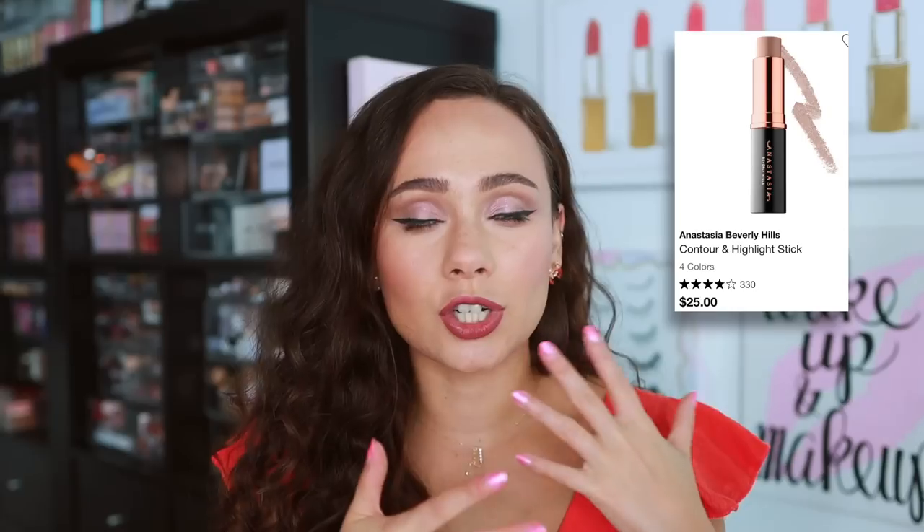Starting off with ABH — from what I've tried, I remember not really ever getting into the contour and highlight stick. I just remember it being really hard, really cakey, very difficult to blend. At least if it wasn't like that when I bought it, it got that way pretty quickly and dried out. Honestly, ABH was a hard pick. They don't really have that many bad products, but I just remember this being one of the few products that I really didn't like.